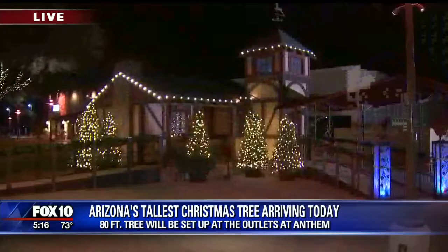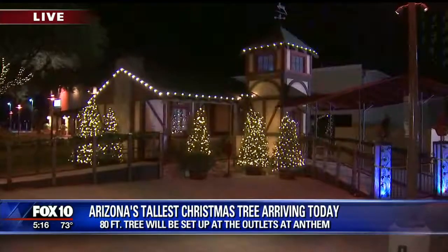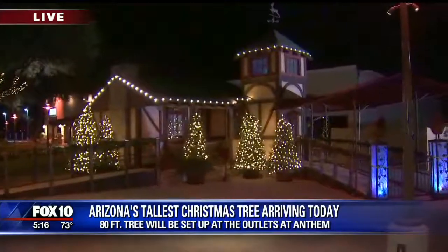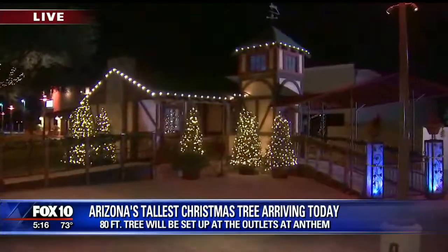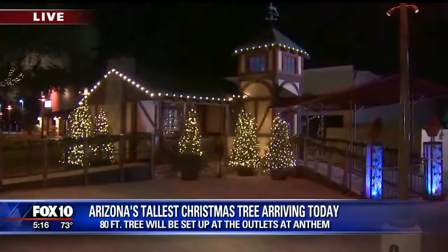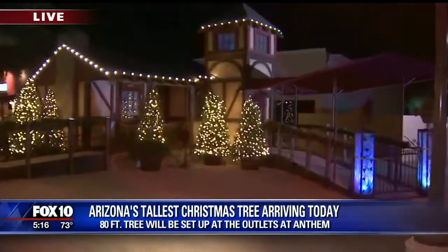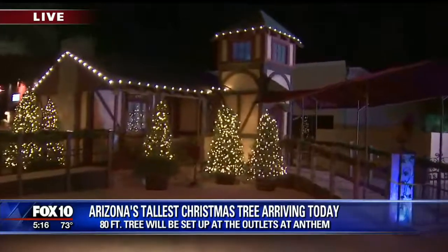We are right in front of Santa's cottage. Take a look at it — it's lit up right now. We are approximately 61 days, 18 hours, and about 50 minutes away from the big day. But we are so excited for Arizona's tallest Christmas tree to be coming for the 16th consecutive year — bragging rights — at the outlets at Anthem. We'll host and try not to kill the largest fresh-cut Christmas tree in the state.